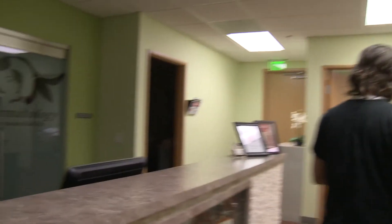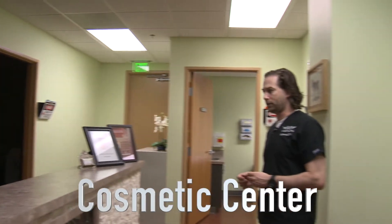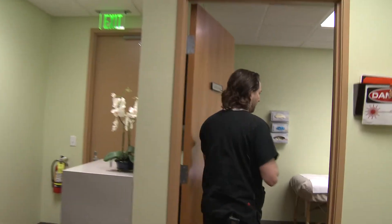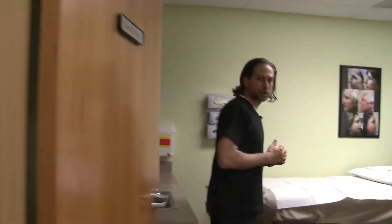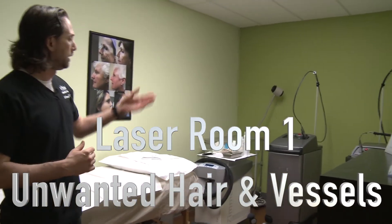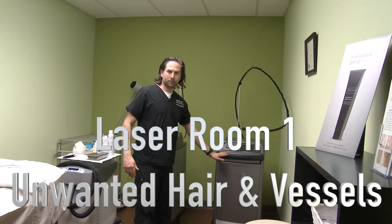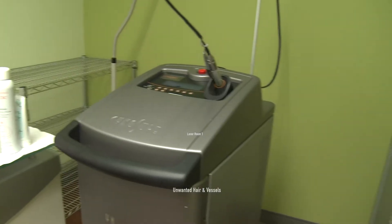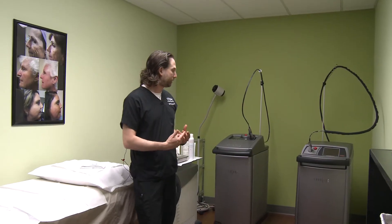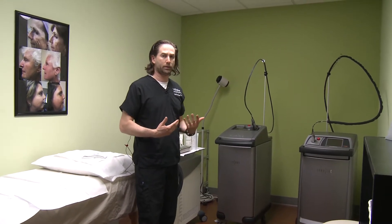Back here is the cosmetic area. I've been a big fan of lasers ever since my training days at Georgetown where I trained and did some work with Tina Ulster. These are lasers for hair removal here and blood vessel removal there. Each laser fires a certain energy and a certain wavelength of light, and they are specific. So these two lasers do separate and different things — you need different lasers to perform those actions.